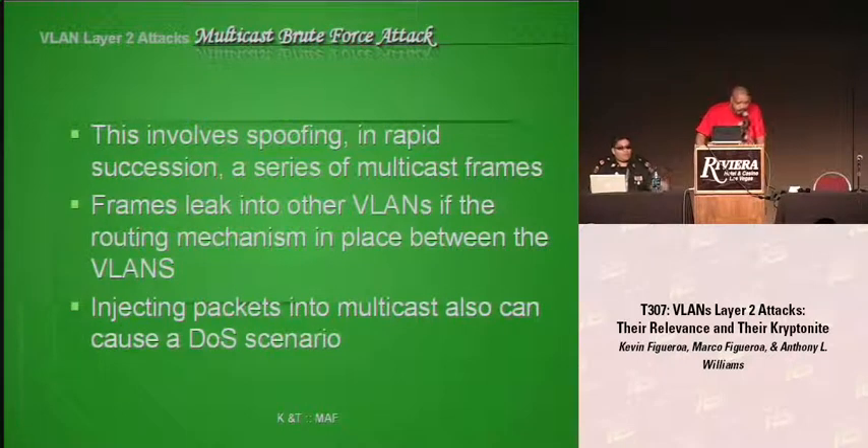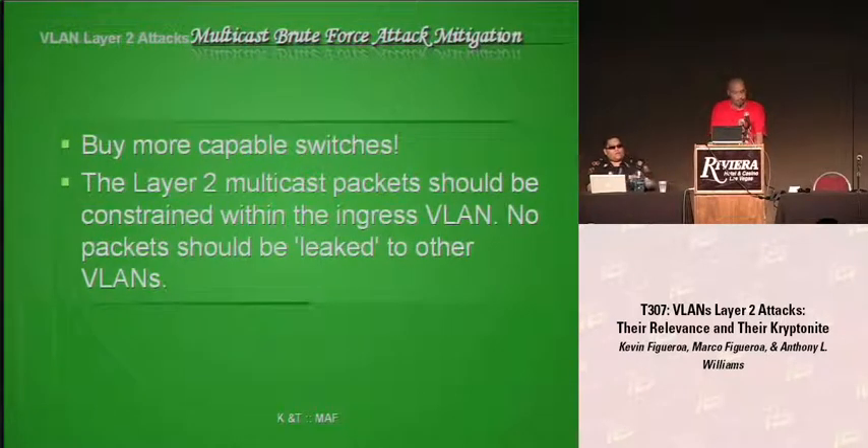The next attack is multicasting and brute force. Newer switches prevent this, but these attacks were meant for older switches like 3600s and 2600s. The attack works by sending a storm of Layer 2 multicasting frames out to a switch. What we noticed most was, of course, a denial-of-service attack, but it also leaked frames into other VLANs. To combat this, upgrade your equipment. Due to the current economy and tight budgets, many companies can't do these upgrades and suffer the consequences. Also put ingress filters on your VLANs to prevent leakage into other VLANs.